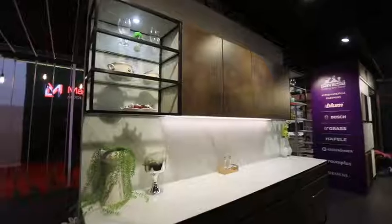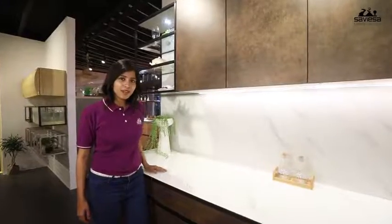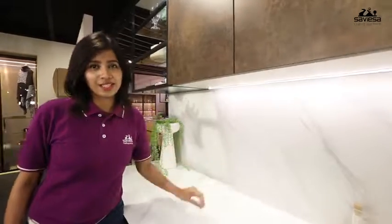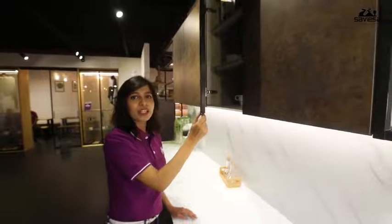There is glass on the dado too — the latest trend in the marketplace. Glass on dado is fast catching up with discerning customers. Saviasa brings the compact laminate, replacing thick solid wood with a thinner and smarter option.